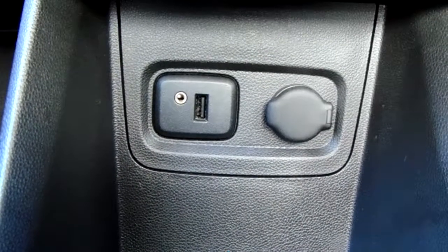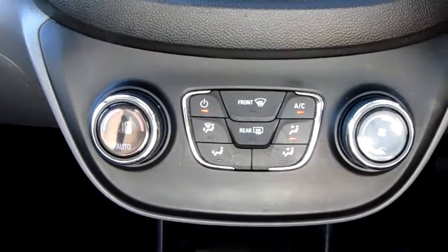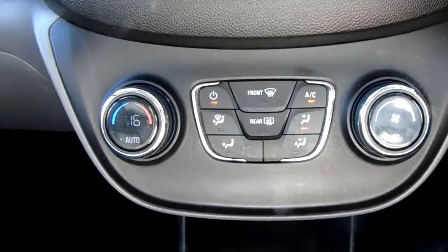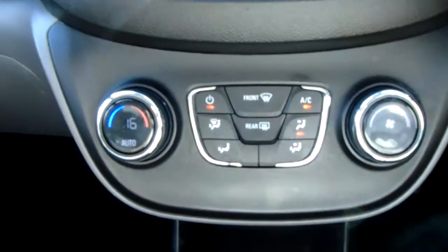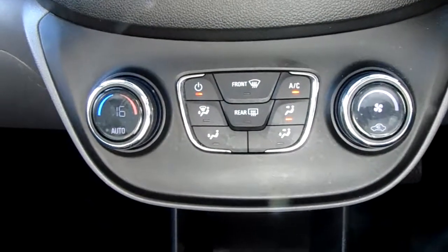These will allow you to plug anything in if ever necessary. Moving up, you'd have the climate control for the car — the temperature can be adjusted on the left hand side, very specific to your needs. The air conditioning can be accessed via that button just there, keeping you warm through winter and cool through summer.